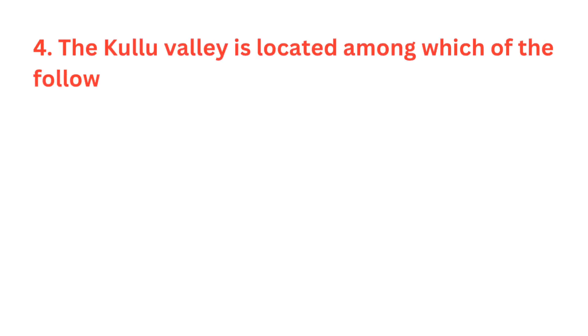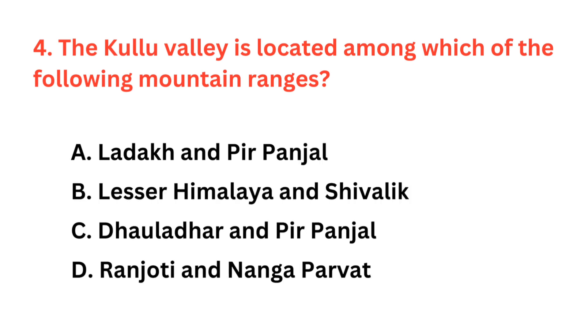The Kullu Valley is located among which of the following mountain ranges? The correct answer is option C: Dholadhar and Peer Panjal Range.